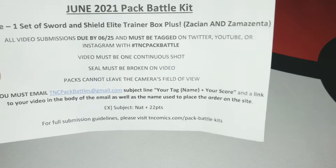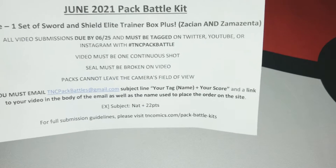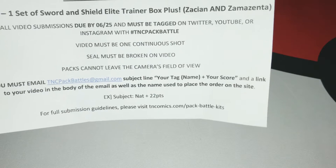With hashtag TNC pack battle. Must be in one continuing shot, ceiling is broken on camera, packs cannot leave the camera's point of view.